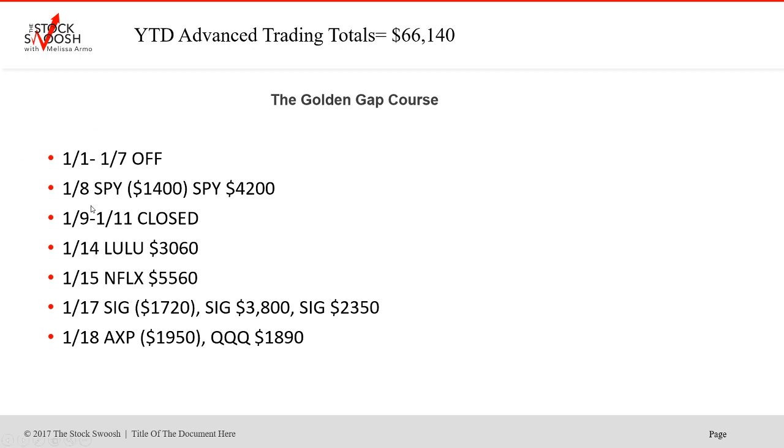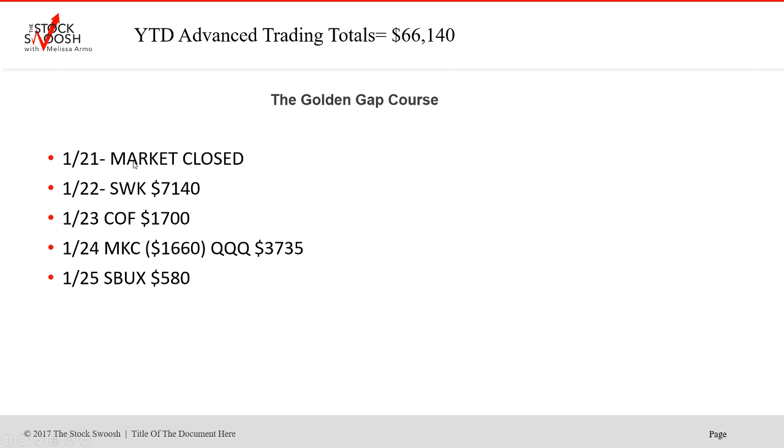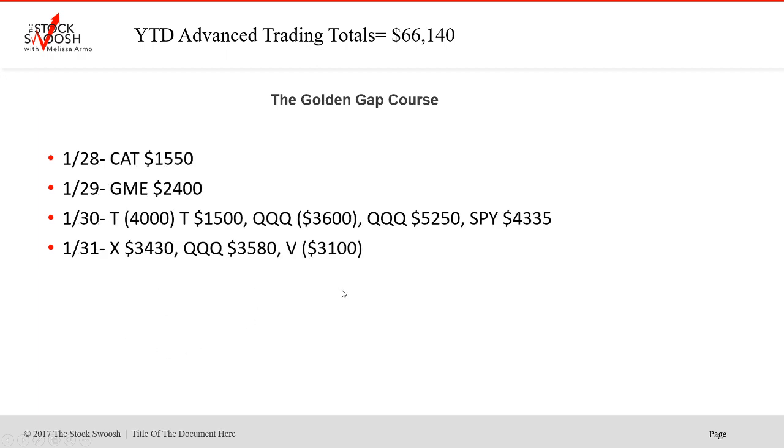So we're on track and starting off just right. Took time off at the beginning of the year. SPY was a loser. Next trade winner — Sig in here. Lulu was a winner. Netflix was a winner. These are the day trades. First trade in Sig was a loser, second and third were winners. AXP was a loser. Q's was a winner. Market closed on the 21st. SWK was a nice gap. AXP was a huge winner. COF winner. MKC loser. Q's winner. Starbucks small winner on the 25th. AXP was a winner as a day trade in here.